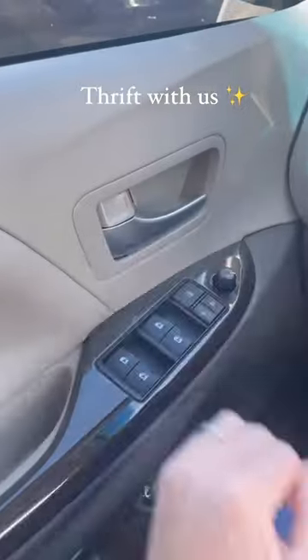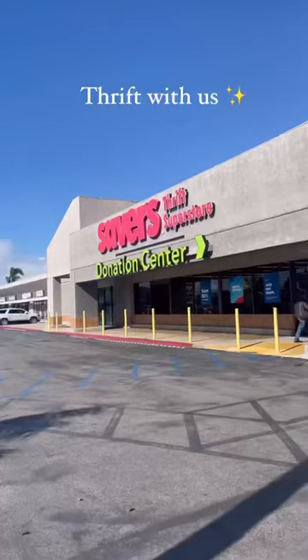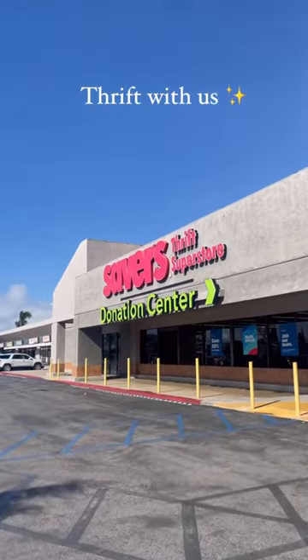We are back thrifting y'all and a storm is brewing, so we are heading for the hills aka Savers. We found some good stuff today.